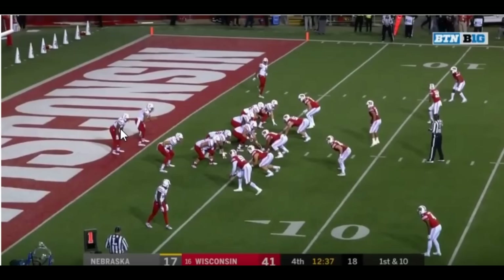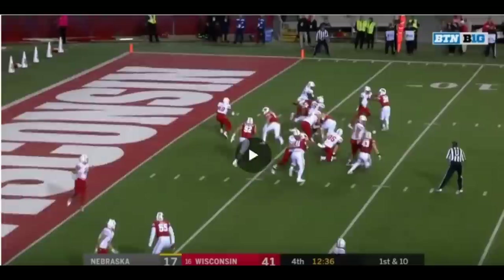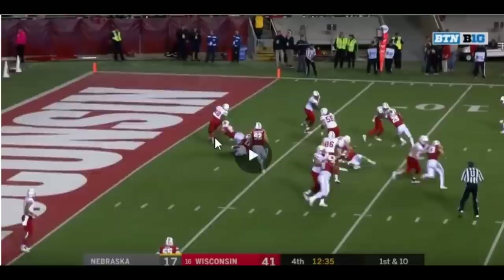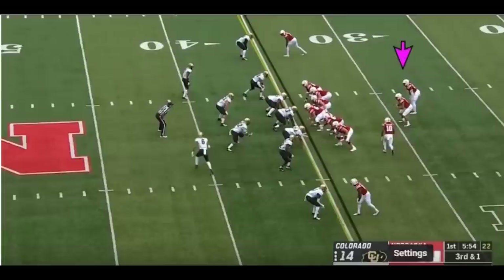Mr. TJ Edwards is right here, Devin Ozigbo is right here. Ball gets snapped, he gets it. Mr. TJ Edwards takes a perfect angle to fill the gap, Devin Ozigbo is here, Edwards is here. Tell me that stiff arm doesn't look familiar — because if you've watched enough Kareem Johnson you know that stiff arm is a bad boy. Watch what that stiff arm does to TJ Edwards, and watch how he maintains his balance. As TJ Edwards falls down, watch how he turns himself quickly lateral and he's up the field on a play that should have been a tackle for loss — ends up being seven or eight yards.